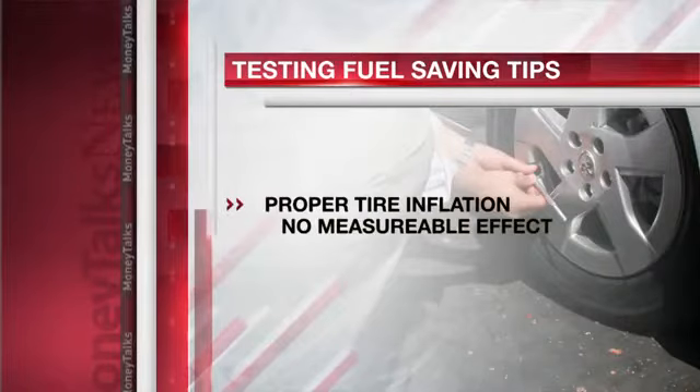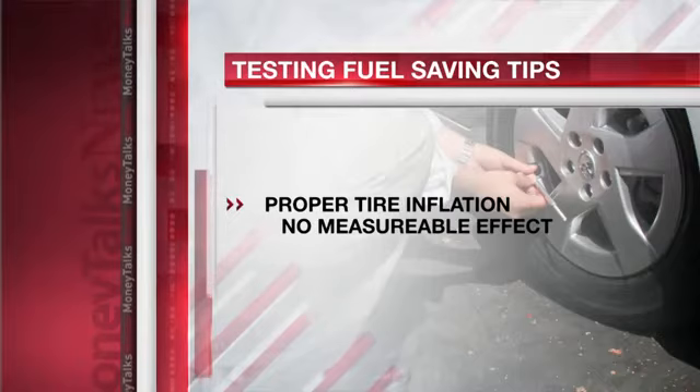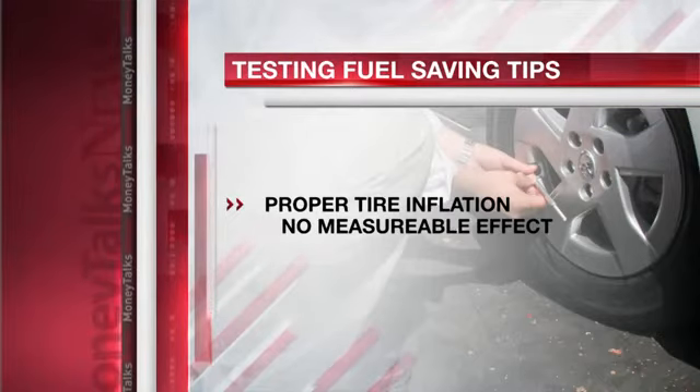First, proper tire inflation. Important for safety and tire wear, but as for gas savings, Edmunds got no measurable effect with slight under- or over-inflation.